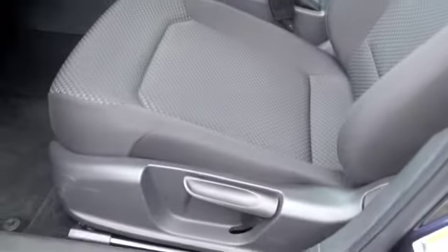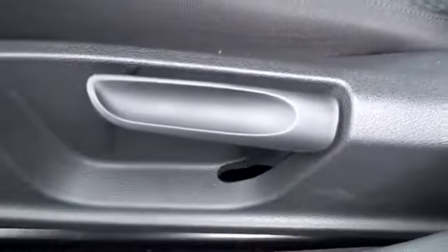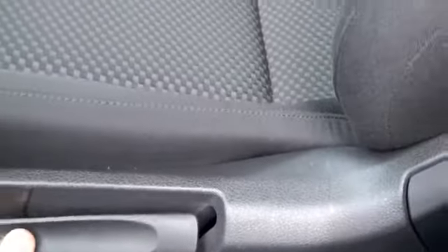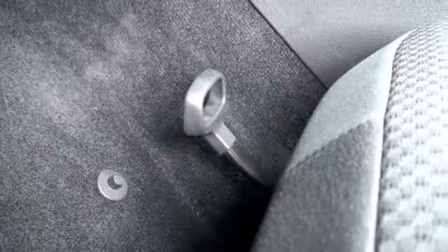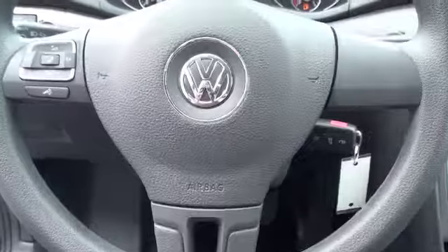If we look at the driver's seat it is all manual. Down there you have your lever — you pull that up and you can bring the seat forward or set it back.